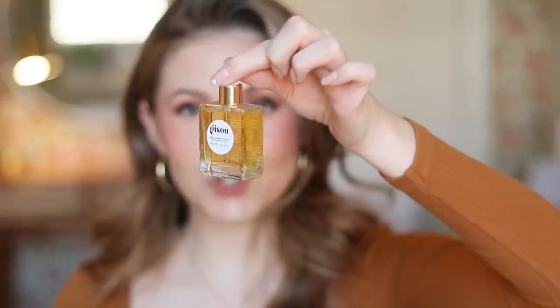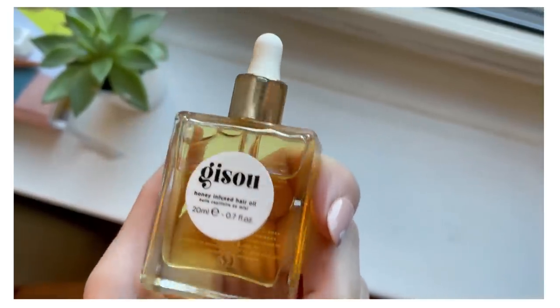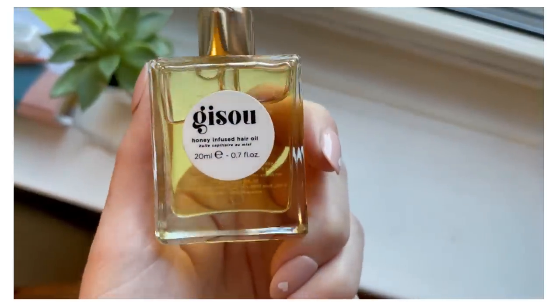Also in the hair category, I bought the mini from Gisou — their Honey Infused Hair Oil. The little tiny one was $25, and you can see I've barely used it because I don't particularly like it. I just find it too heavy. I prefer Olaplex Number Seven. My hair is very fine, so things that are heavy and weigh my hair down don't always work for me — especially since fine hair naturally wants to lay flat. I just didn't love it, I don't get the hype.